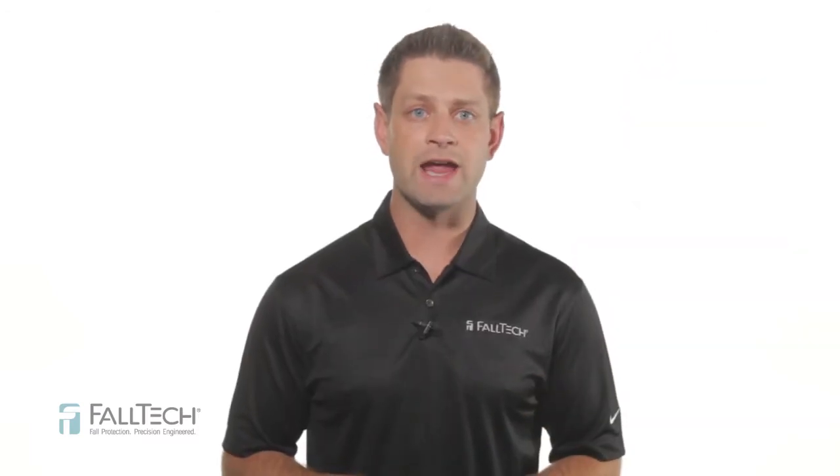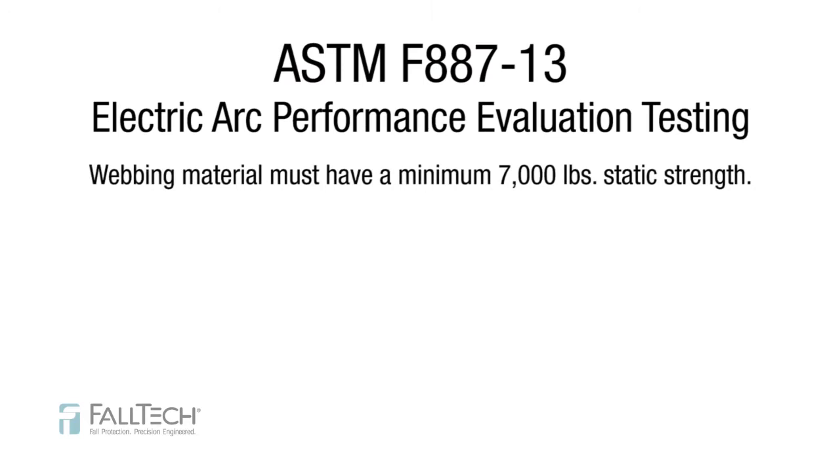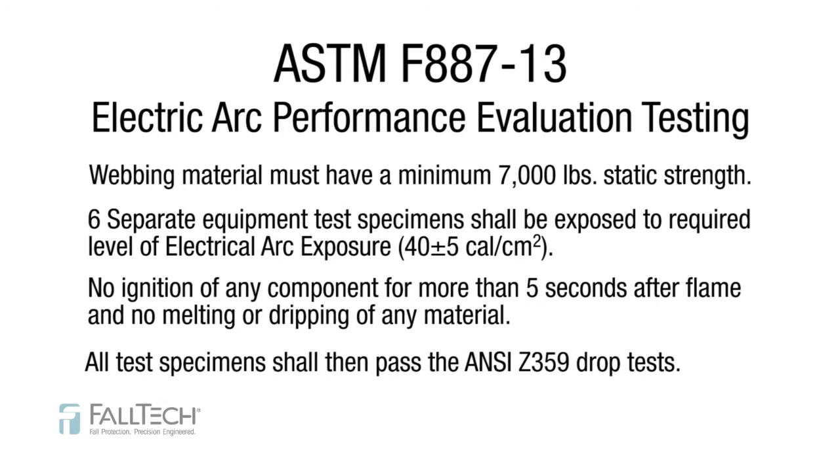It's really quite simple. The ASTM F887-13 Electric Arc Performance Evaluation Testing states the webbing must have a minimum 7,000 pound static strength, which is higher than typical harness webbing at 5,000 pounds. Six separate equipment test specimens shall be exposed to the required level of electric arc exposure — 40 plus or minus 5 cal per centimeter squared — and there shall be no ignition of any component for more than 5 seconds after flame and no melting or dripping of any materials. All test specimens shall then be subjected to and pass without failure the prescribed ANSI Z359 drop tests.